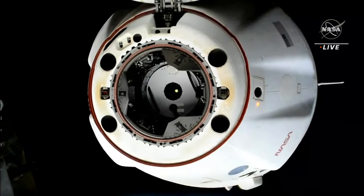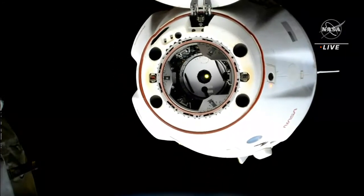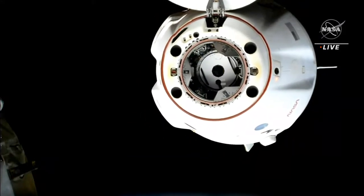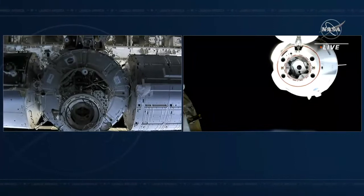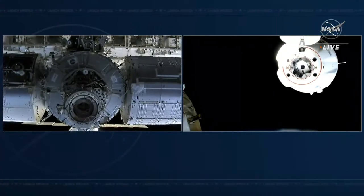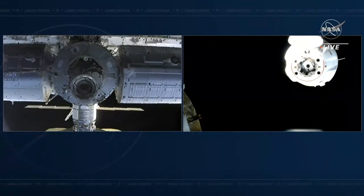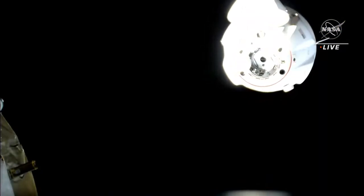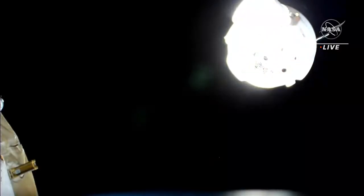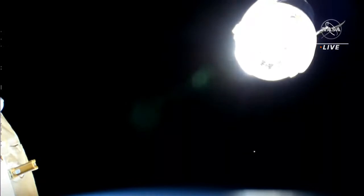The undocking did occur at 12:20 a.m. Central Time, 1:20 a.m. Eastern Time, while the International Space Station was flying southeast over Australia. The first undocking burn also proceeding nominally. With the series of departure burns now underway, a great view of Dragon as it departs from the International Space Station. Next up will be the rest of the series of departure burns that will continue to push Dragon further from the space station.